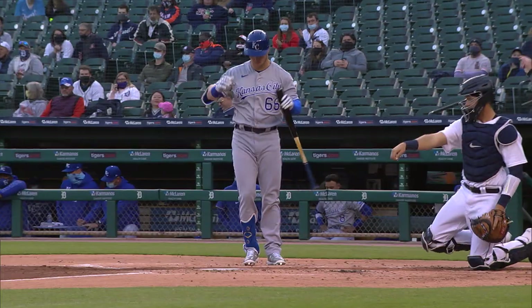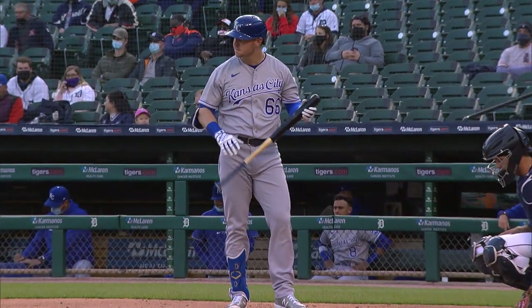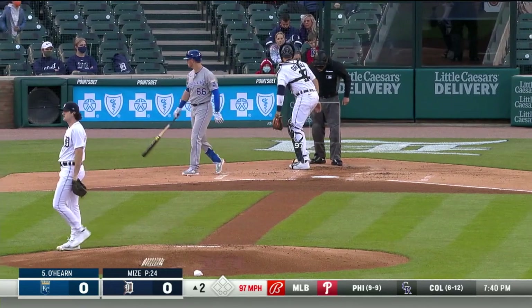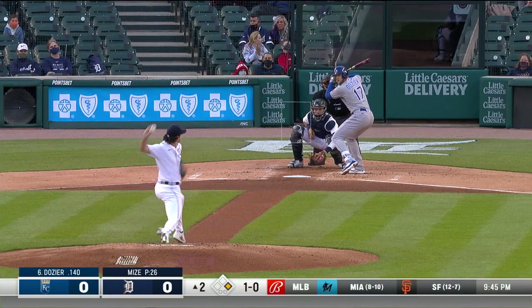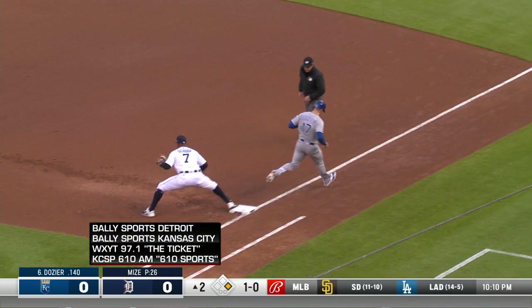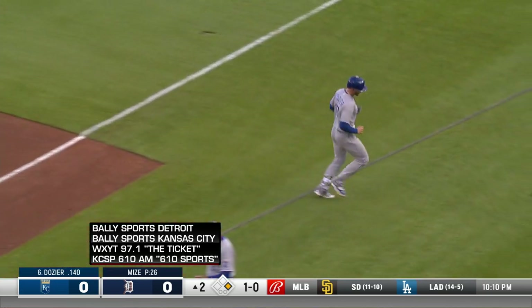Ryan O'Hearn back with the big league ball club — he's been at the alternate site and called up today. Nice eye, way to go, seeing some pitches there in his first plate appearance. The one-one grounded sharply to third, could be a double play — to short, the turn is in time to get Dozier.